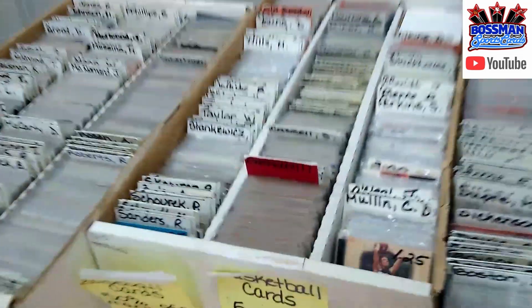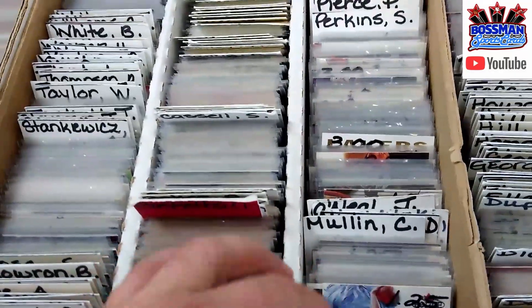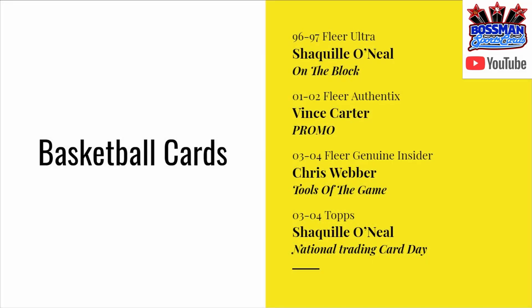Let's check out some of these cards — football cards, hockey cards, basketball cards, all 50% off. I went through some of these: Chris Mullin, Jermaine O'Neal behind him, Sam Perkins. I picked up some basketball cards — 96-97 Fleer Ultra Shaquille O'Neal on the block insert, a Vince Carter 01-02 Authentics promo card, a Chris Webber — now Hall of Famer — Tools of the Game 03-04 Genuine Insider, and an 03-04 Topps National Trading Card Day Shaquille O'Neal.